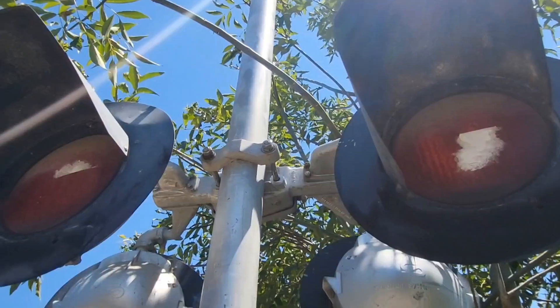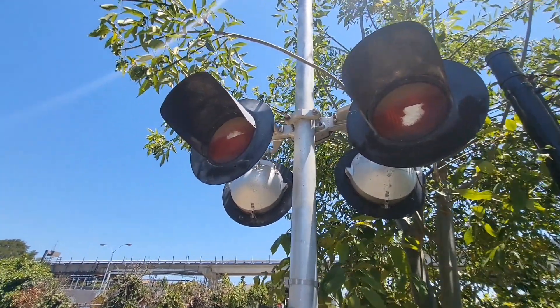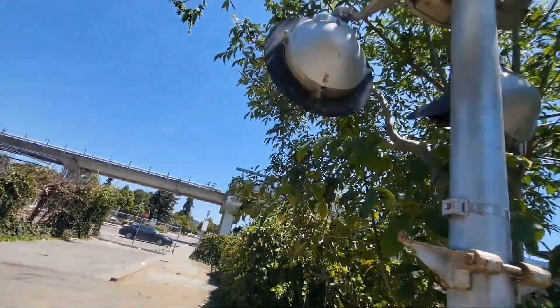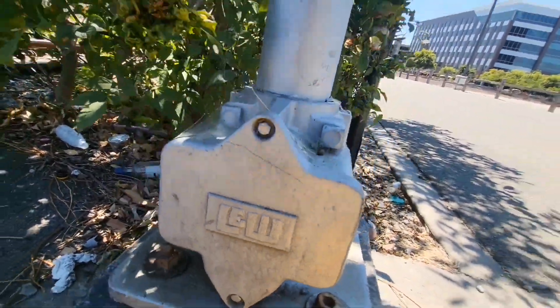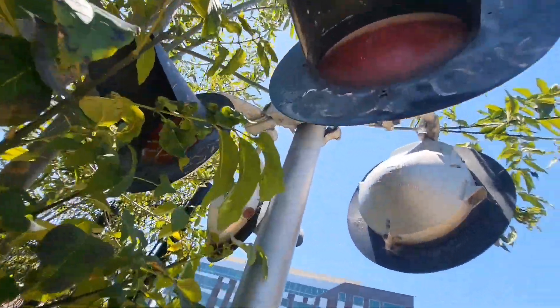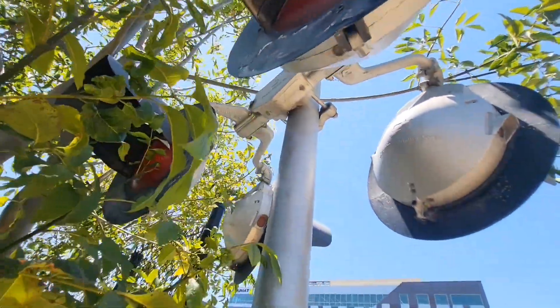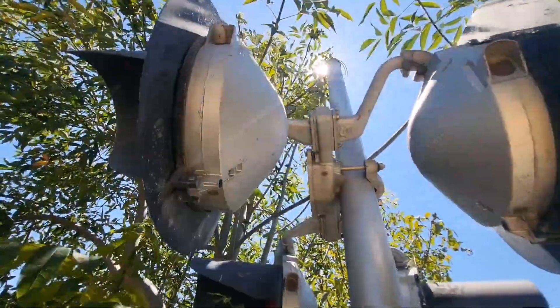So we're here at the first crossing. These things are so much bigger in real life, you wouldn't believe it. We have a LEW base, Safe Trans Systems, 12 by 24 inch incandescent lights, and no crossbuck.